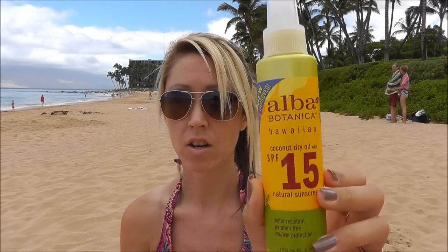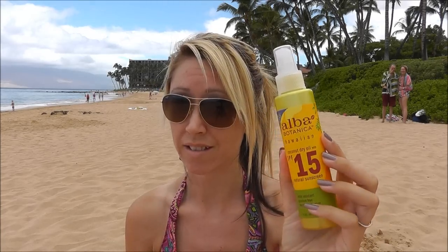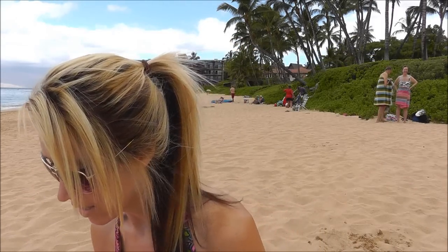So actually today what I'm wearing is the Alba Botanica Hawaiian coconut dry oil SPF 15. I'm loving this stuff. I'm not going to talk too much about it because it's going to be in my sun care video, but I think this is a really nice product. Another product I have is the Alba Botanica Hawaiian Aloe Vera SPF 30 sunblock. I am loving both of those products so far, still testing them out.